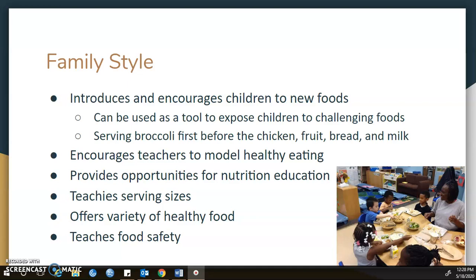Family style also encourages teachers to model healthy eating. It provides opportunities for nutrition education and teaches serving sizes by the use of measuring cups. It offers a variety of healthy foods and teaches food safety, because children have to wash their hands before and after meals and are taught to keep their hands clean and avoid touching other things like toys throughout mealtime.